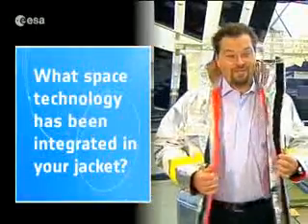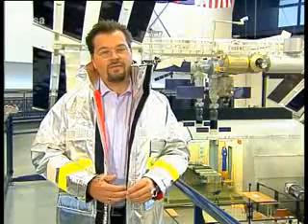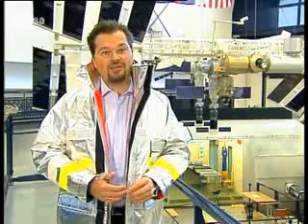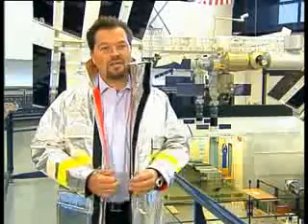Here I have another example which is a fireman jacket based on space technology, because we use the know-how we have developed for spacesuits. As you are aware, spacesuits work in a very harsh environment — minus 100 degrees when you don't have the Sun, and easily 200 degrees when you're in the Sun. So it should protect the fireman against fire, but also keep the fireman cool inside. This technology helps the people who protect our homes.